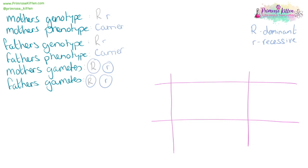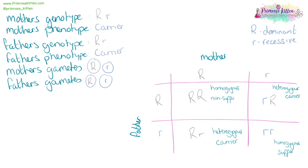We can work out the chances of a disease or phenotype being passed on by doing a genetic cross. These should be laid out very formally. For example: mother's genotype Rr, mother's phenotype is a carrier; father's genotype Rr, father's phenotype is a carrier. We place the mother's gametes (R, r) along the top and the father's gametes (R, r) down the side, then fill in the boxes. The offspring are: one homozygous dominant (non-sufferer), two heterozygous carriers, and one homozygous recessive (sufferer) — so a one in four chance of being affected.